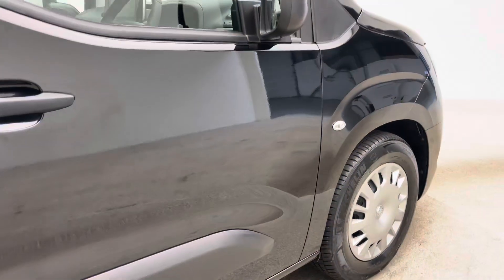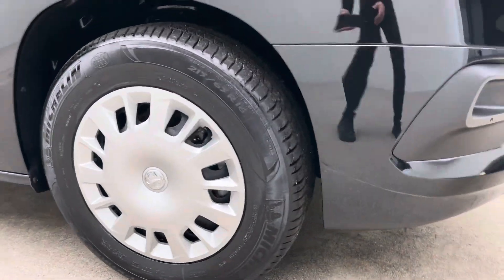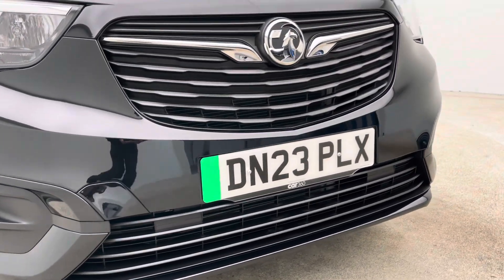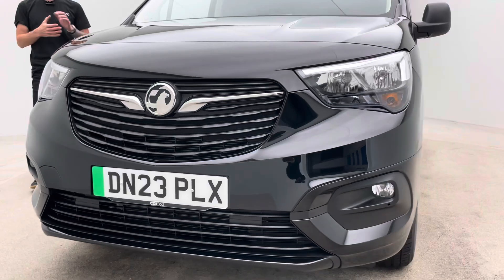There shouldn't be any more you need in terms of the vehicle itself. It's obviously virtually new, so in terms of condition, this is what to expect. Every vehicle — if you're looking at this vehicle or another one of ours — this is what to expect in terms of condition, prep standard and quality.